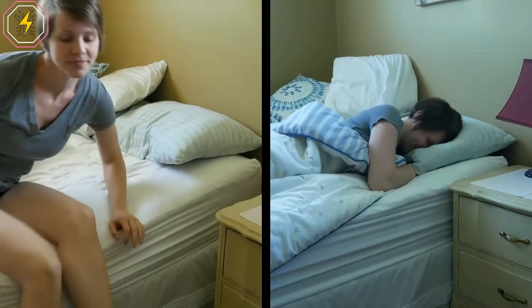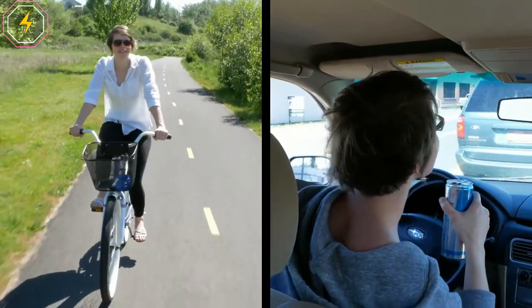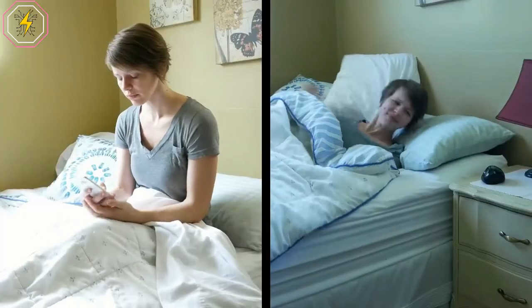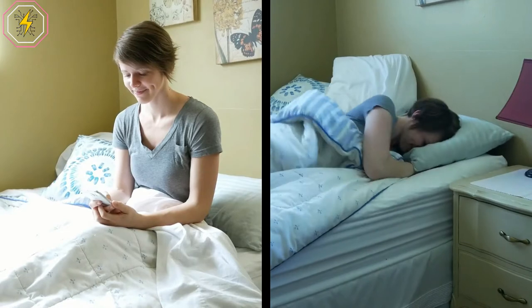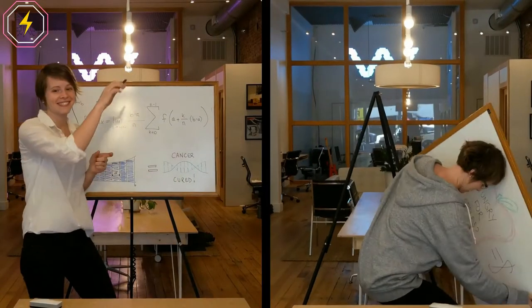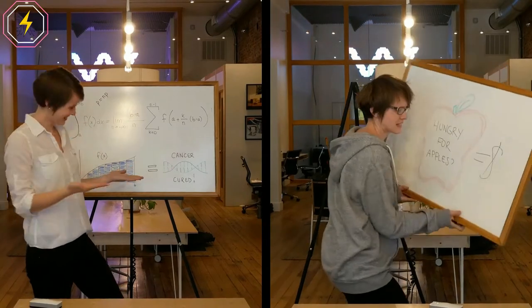Shock Clock 2 even tracks your sleep cycles to wake you up in your lightest stage of sleep — it's the difference between being yanked out of a sweet dream or waking up feeling refreshed. Best of all, it doesn't wake up anyone else, so not only do you get your good night's sleep, but your partner as well.